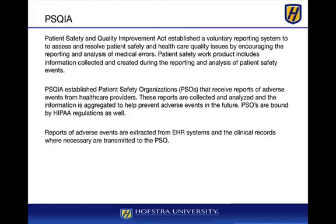The Patient Safety and Quality Improvement Act established a voluntary reporting system to assess and resolve patient safety and health care quality issues. It allows reporting of incidents and adverse events involving medical errors, with patient safety organizations receiving these reports from health care providers through web-based portals or integrated systems. Reports of adverse events are extracted from EHR systems and transmitted to the PSO in HL7 standard format, along with ancillary information about the event and the patient's record to determine history and prevention.